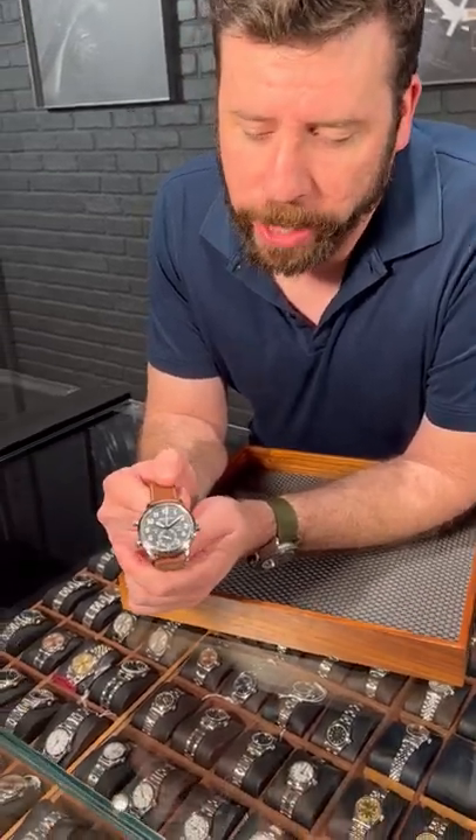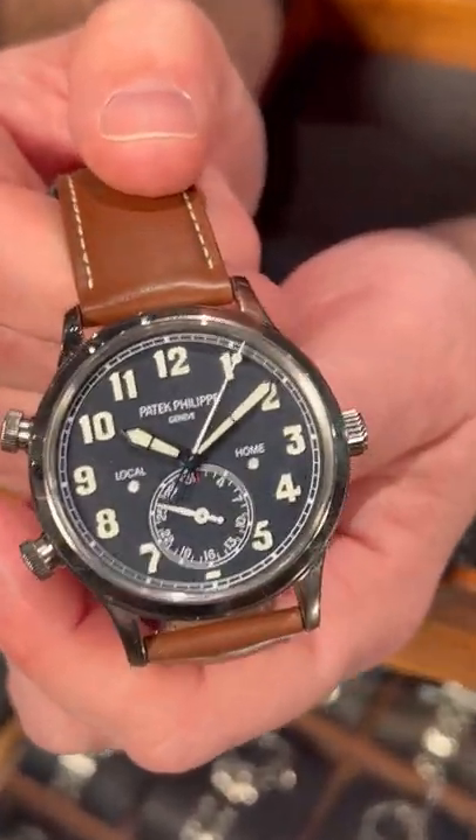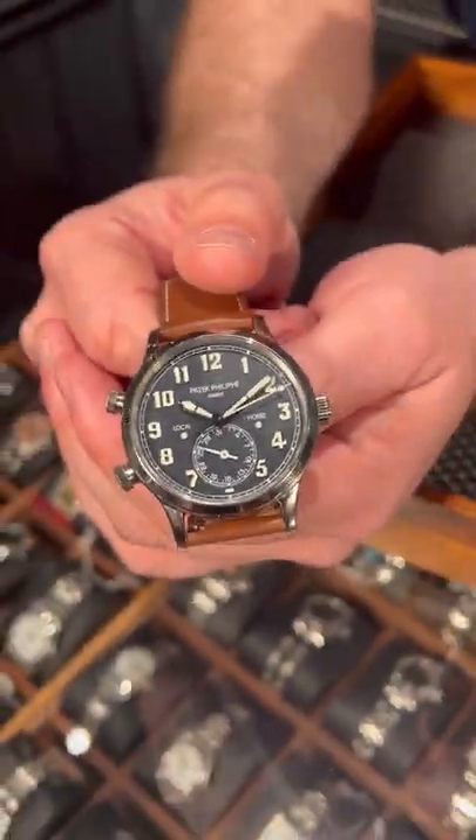Welcome back to SwissWatchExpo. I'm Jonathan, and I have here the Patek Philippe Calatrava Pilots Travel Time. This is a really cool watch because Patek does a little different take on the travel time complication — essentially, they make it super easy to transition from local to home time.